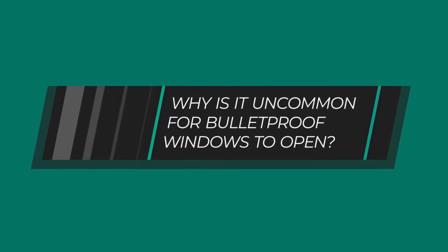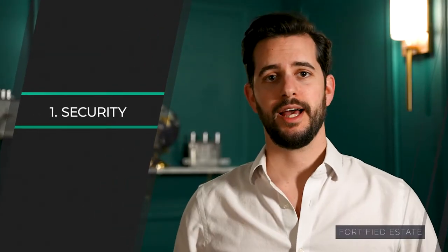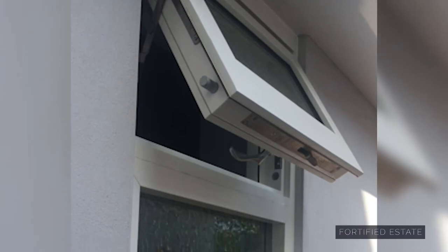There are two main reasons why ballistic glass being operable is rare. The first is from a security aspect. As you can certainly imagine, even thick ballistic glass — if the window is open, a bullet can fly right through between the frame and the open sash.